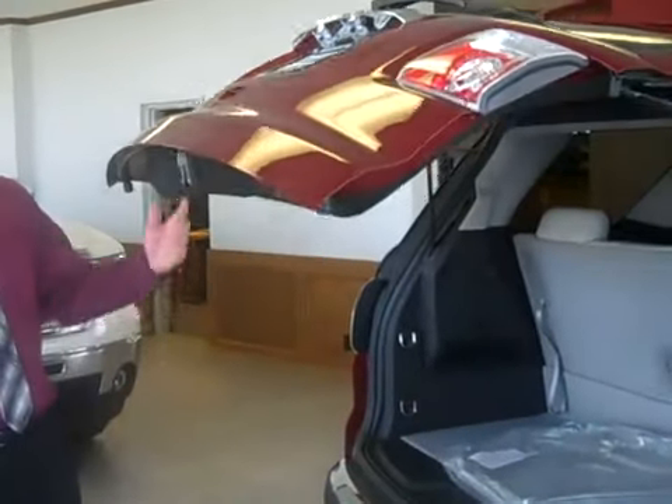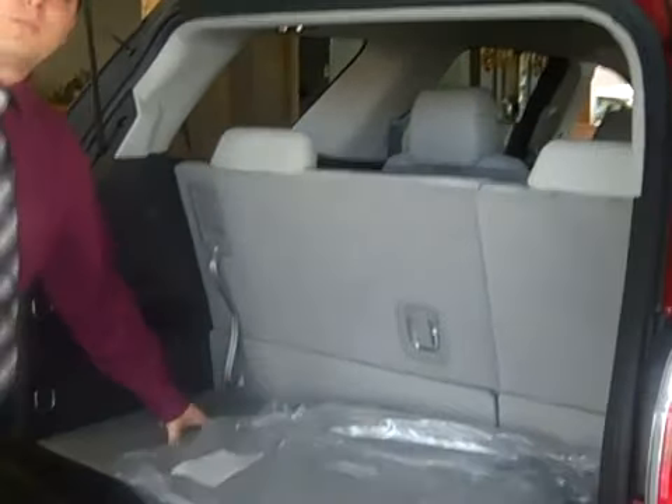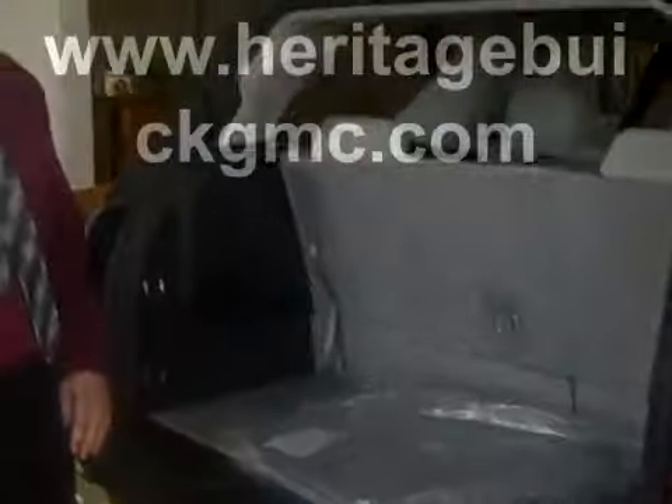The power lift gate in the rear goes up all by itself and goes down all by itself. If you look at the space back here — the third row is currently up, and you still have plenty of room back here for luggage, groceries, whatever it may be.